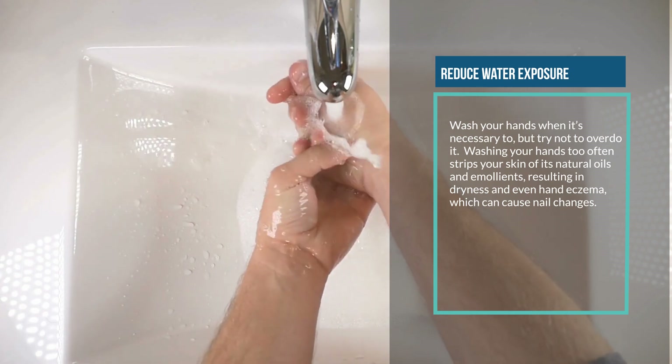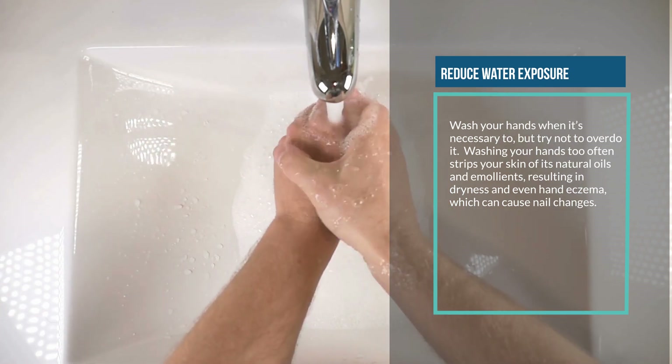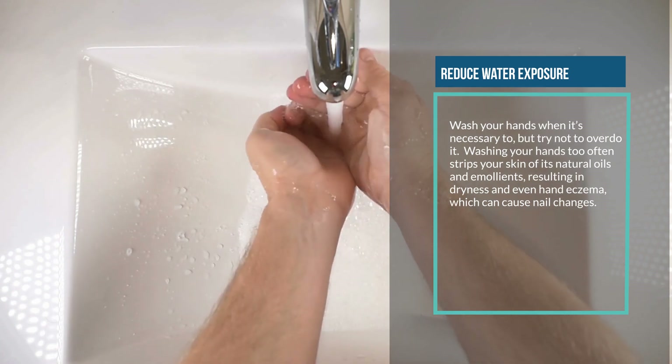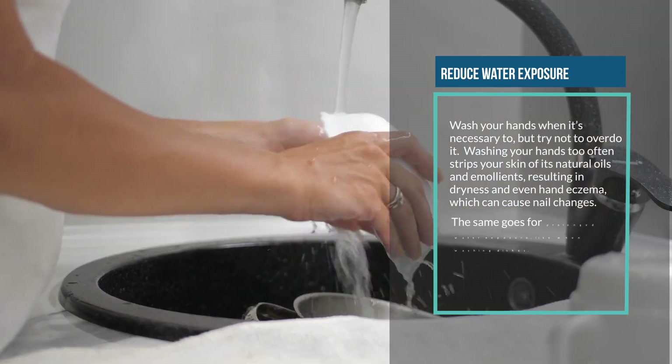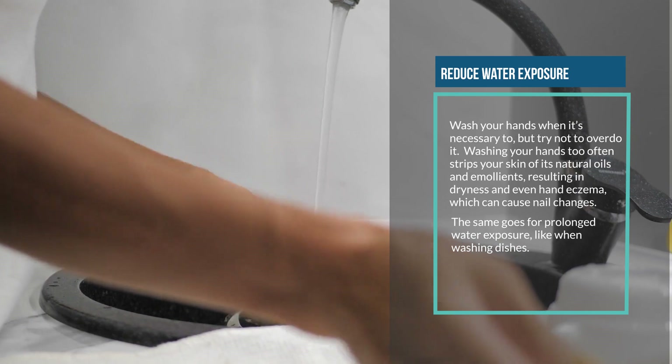Six: reduce water exposure. Wash your hands when necessary, but try not to overdo it. Washing your hands too often strips your skin of its natural oils and emollients, resulting in dryness and even hand eczema, which can cause nail changes. The same goes for prolonged water exposure, like when washing dishes.